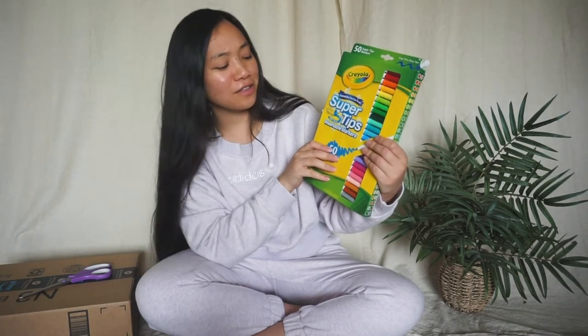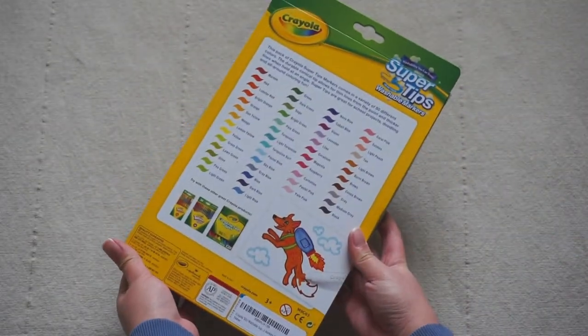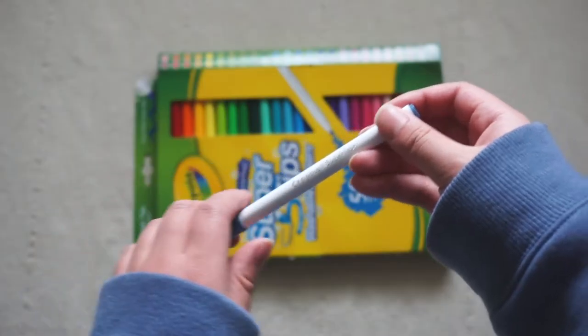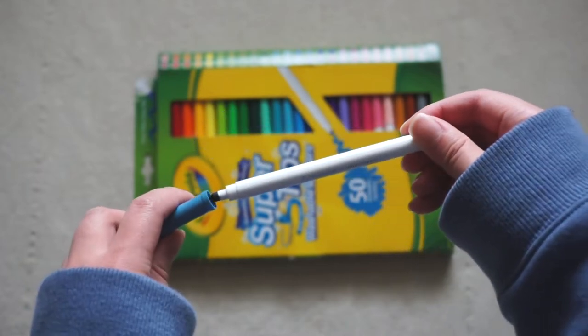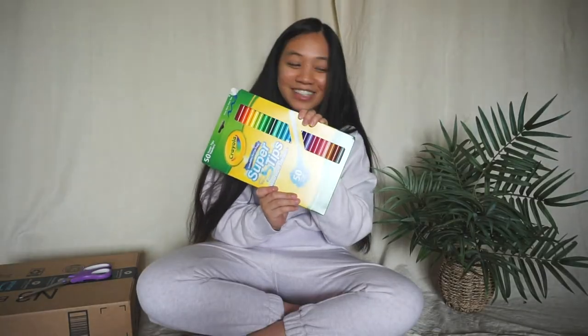So these are the Crayola Super Tips washable markers. There are literally 50 colors in here. This will be really fun to work with, not only for journaling but just generally any artwork I decide to do. This is going to be really fun. I need to get a really cool container to display these better, but until then I'm still very happy. Markers!